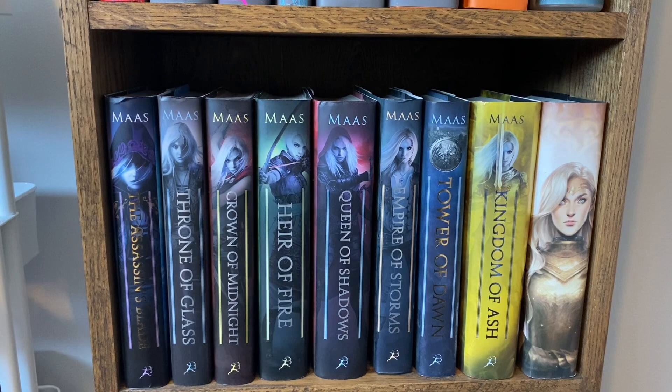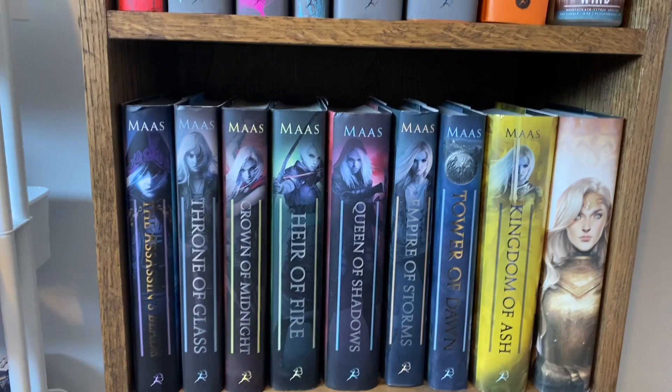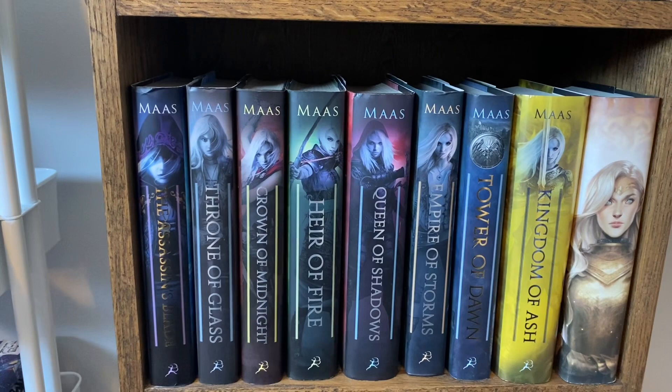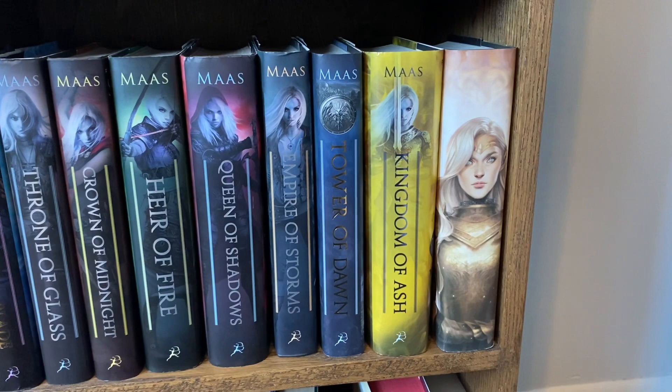The next shelf is my Throne of Glass series. I have the whole series in hardcover. Most of these from here over are special edition or signed. These first ones aren't — maybe Heir of Fire is signed, I'm not sure — but hopefully one day I'll get to go to an author signing with Sarah J. Maas and get those signed. And then this one has the cover art on the inside of the dust jacket and I just flipped it so that Aelin was facing out.